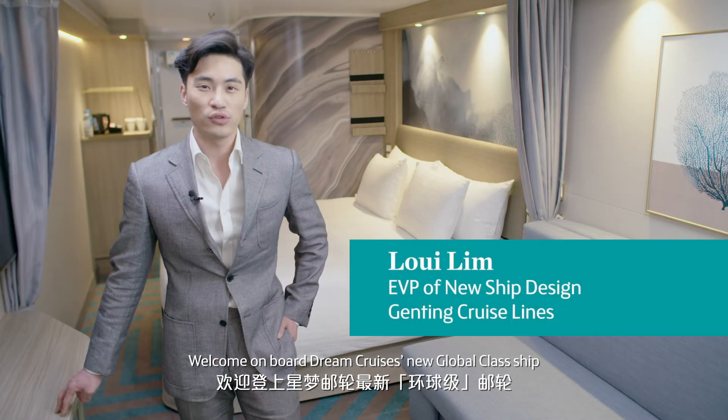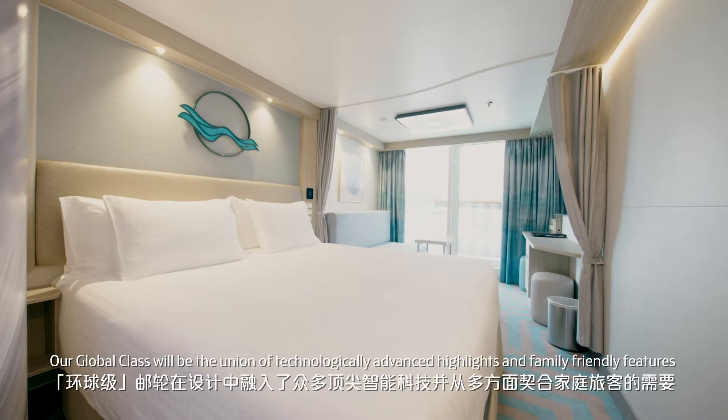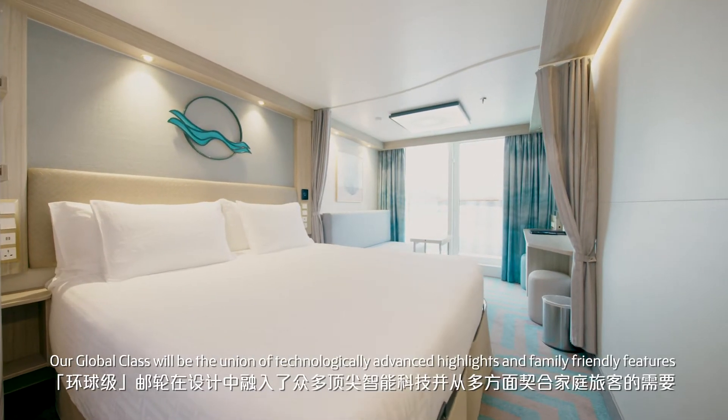Welcome on board Dream Cruises' new Global Class ship. It is my pleasure to give you an exclusive preview of one of our new balcony cabins. Our Global Class will be the union of technologically advanced highlights and family-friendly features, perfect for a new generation of cruise guests.